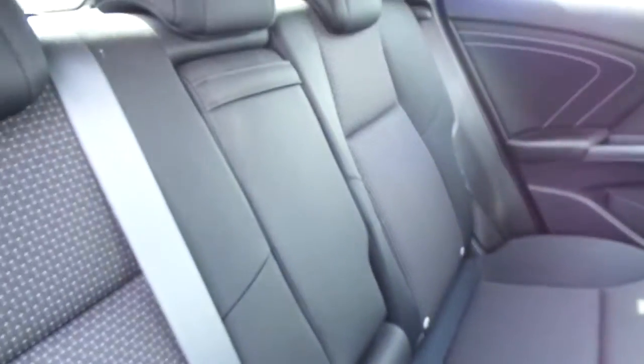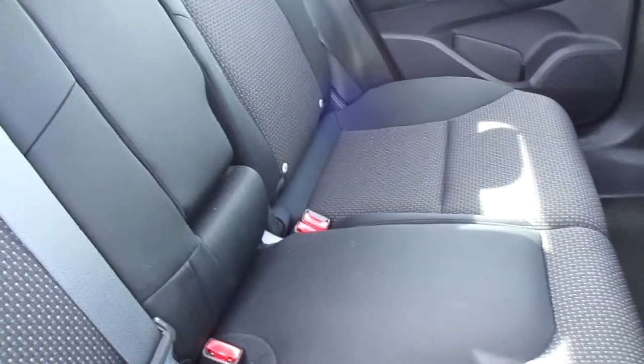Decent amount of leg room. This vehicle has a black cloth upholstery throughout.